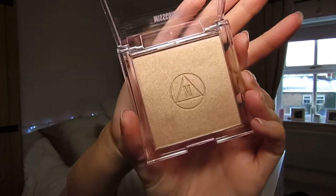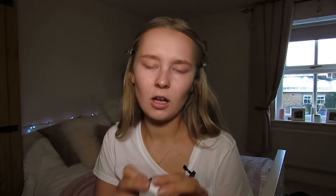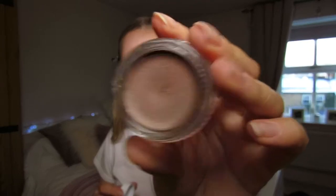This is 'Lids' — I wasn't sure what it was at first, but it's a pigment for your eyelids. It's quite a dark shade. They didn't have any eyeshadow palettes, so I think this was the only eye product they had. It was nine pounds.